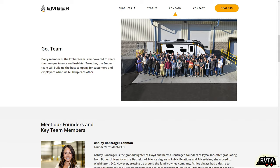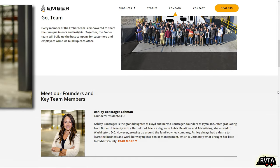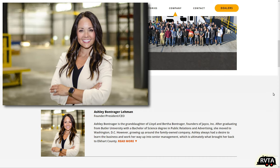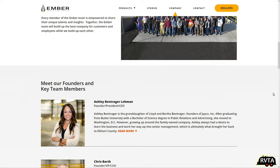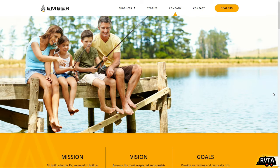After you find out what the founder, president, and CEO's background is, you understand why. Ashley Bontrager Layman has a degree in public relations and advertising — no wonder their website is so fantastic. You can go check out all the different members of the Ember Recreational Vehicles team.